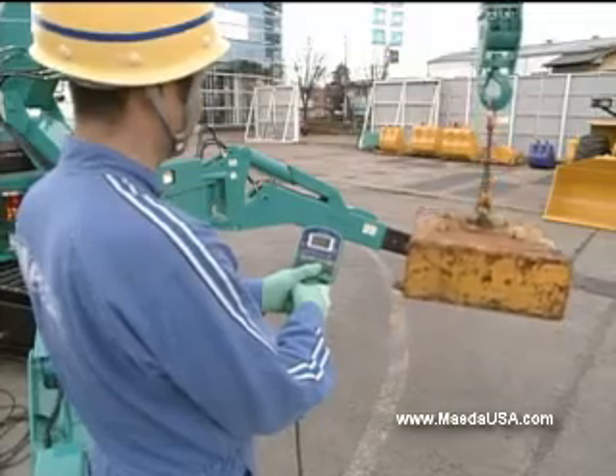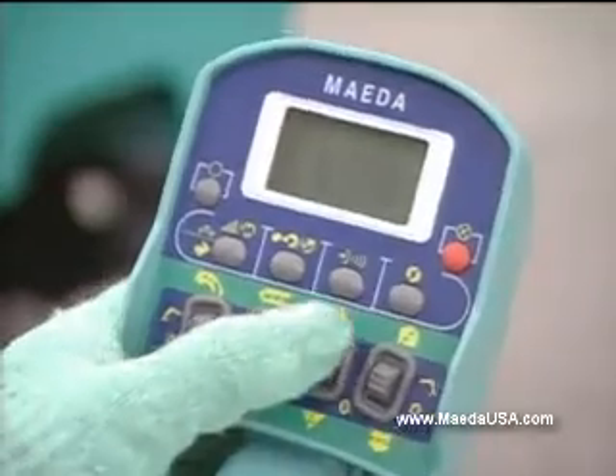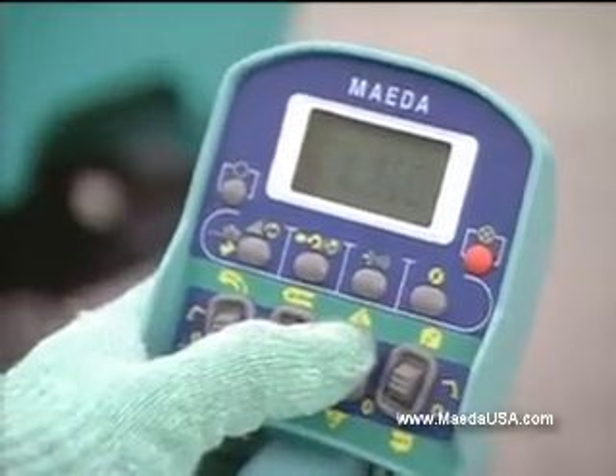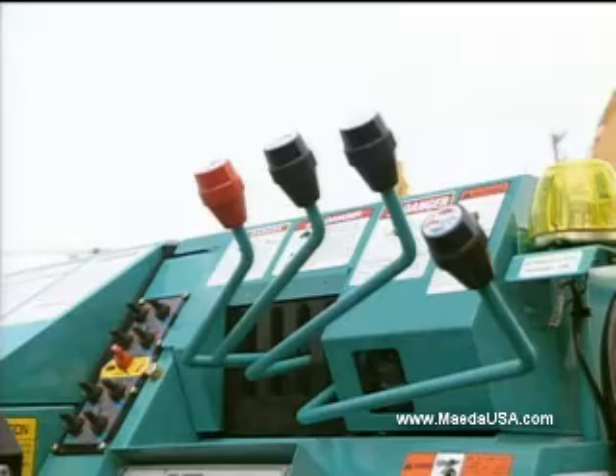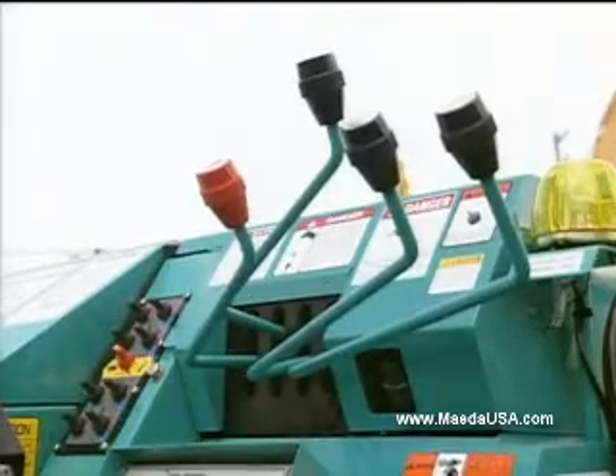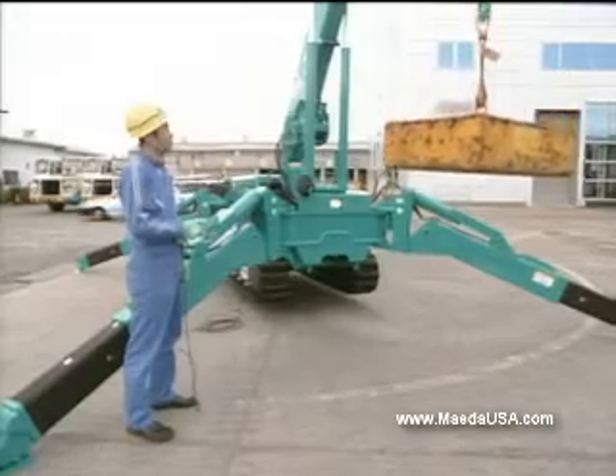Operate from the seat or use remote control. Provided as standard equipment, the two-way remote control interfaces with the capacity moment limiter. An LED screen provides the operator with the weight of the load on the handheld remote control.